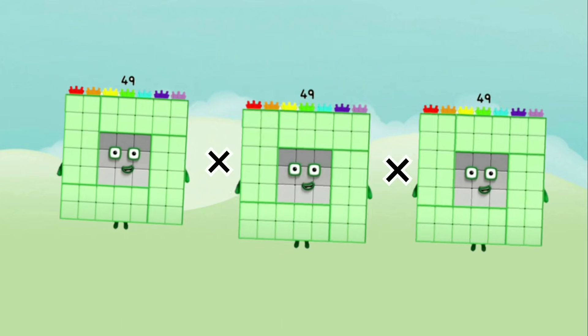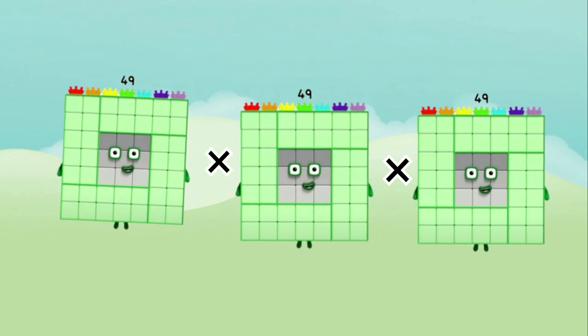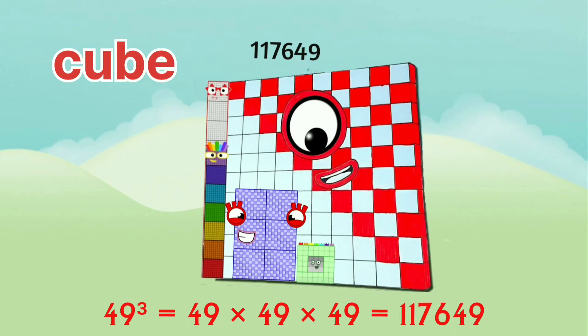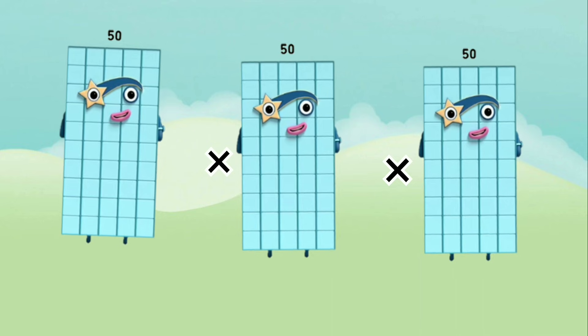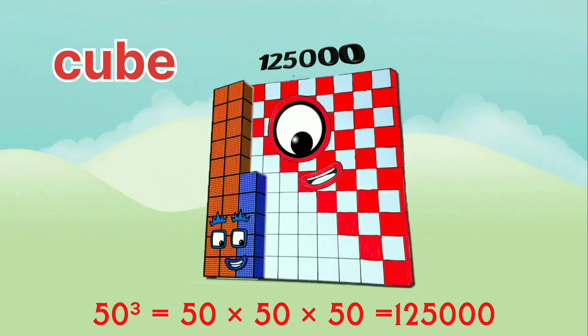49 x 49 x 49 equals 1,17,649. 50 x 50 x 50 equals 1,25,000.